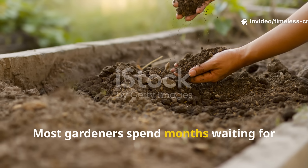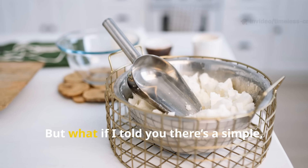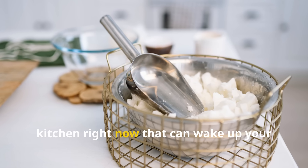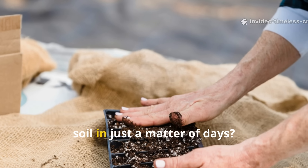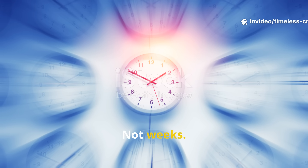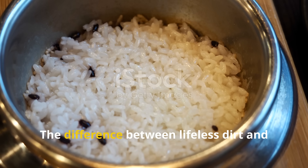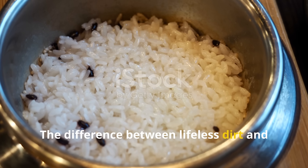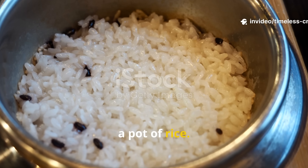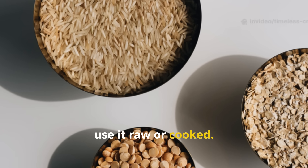Most gardeners spend months waiting for their soil to come alive. But what if there's a simple, everyday ingredient sitting in your kitchen right now that can wake up your soil in just a matter of days? Not weeks, not months — days. The difference between lifeless dirt and a vibrant living soil food web could be as close as a pot of rice, and the real secret lies in whether you use it raw or cooked.